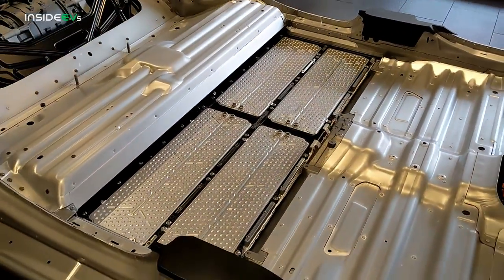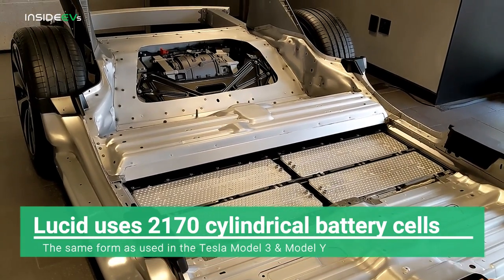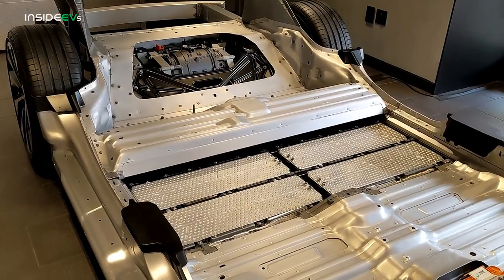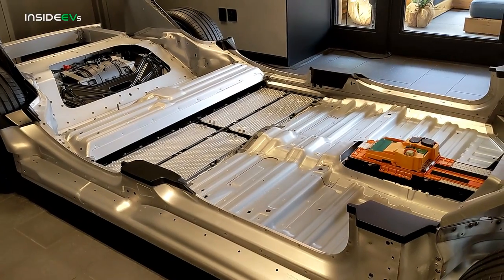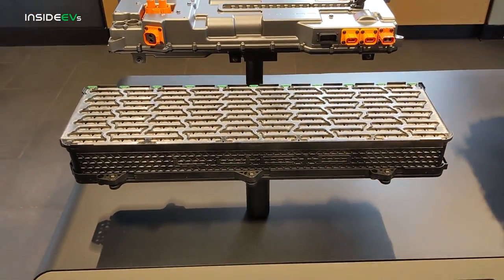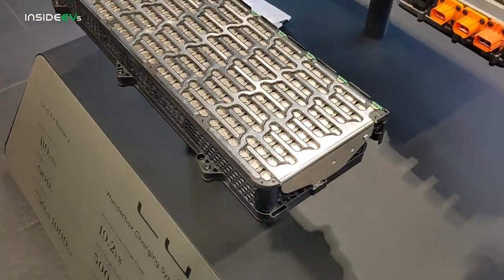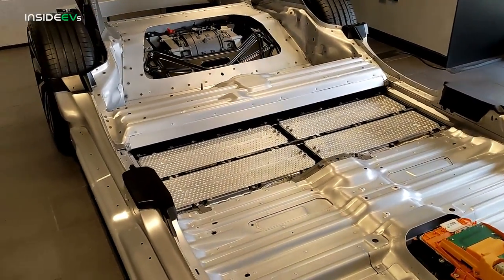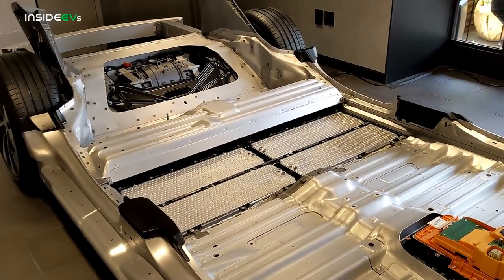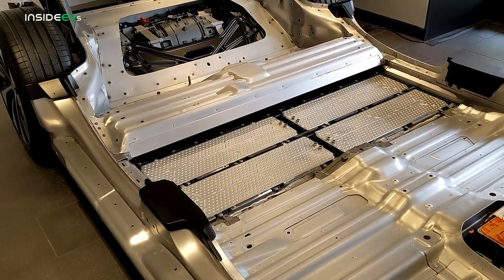Coming down here, we've got some exposed battery modules — you can see four of them right there. The interesting thing about Lucid is that Lucid Motors actually designs the batteries for the Formula E series. All Formula E cars use Lucid technology in their batteries. These batteries used in Lucid's production vehicles aren't exactly the same as the high-performance Formula E batteries — they're optimized for customer use, not racing — but the technology transfers over. So Lucid should have batteries that perform really well under repeated high-performance driving.